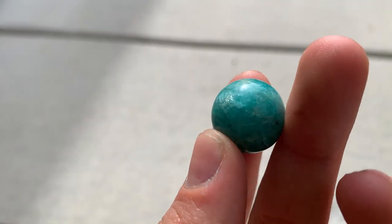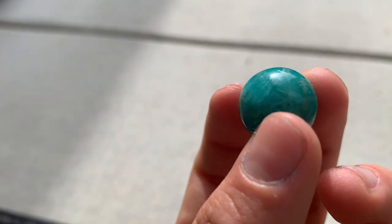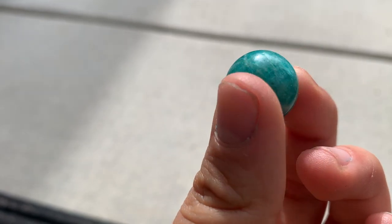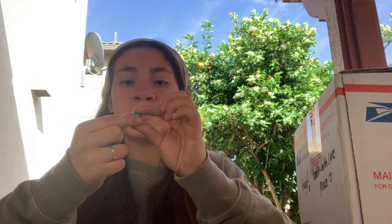Then I got this tiny amazonite sphere, just because I think spheres are so cute and I can carry this one in my purse at all times. Look how cute this is — look at the color, this is the prettiest piece of amazonite I've ever seen. Look at how it shines right there. I love the color. I can't wait to have this in my purse at all times in a little sachet.